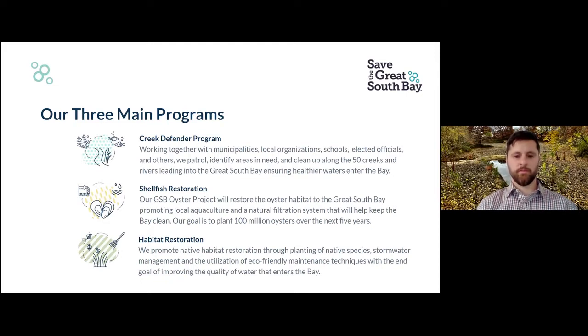Our goal is to plant 100 million oysters over the next five years. And finally, what we're here for today is our habitat restoration, by which we promote native habitat restoration through the planting of native species, stormwater management, and the utilization of eco-friendly maintenance techniques, with the end goal of improving the quality of water that enters the bay.